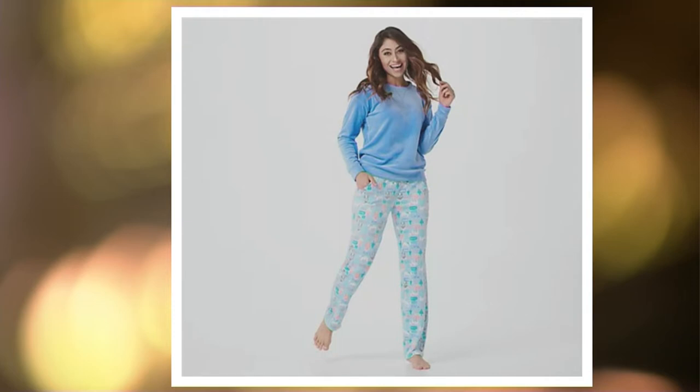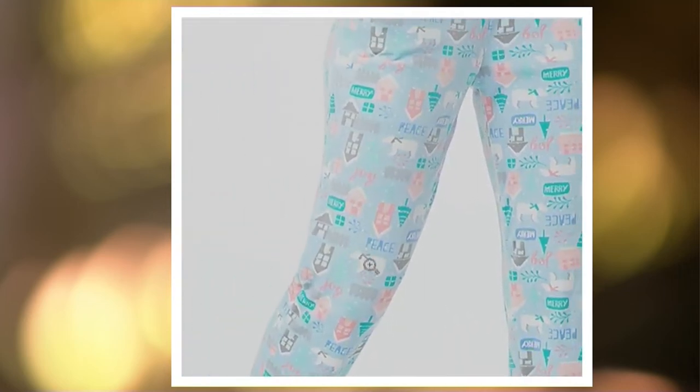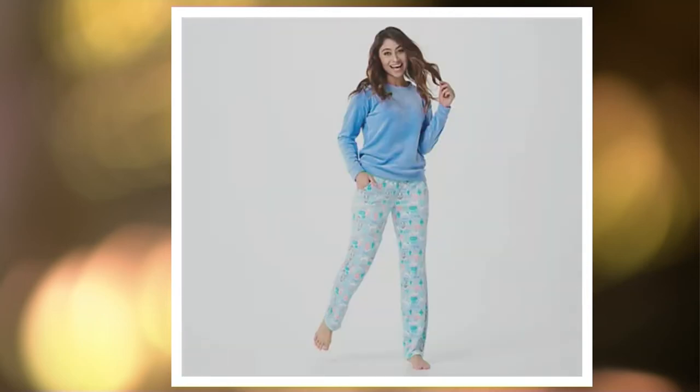That's our blue village. If you look beautiful in sky blue — and if you're blonde, you probably do; also redheads look gorgeous in that color. Look how cute the bottom is — it's a little village down there, and it even says 'peace' and things that make you feel really comfy and cozy.